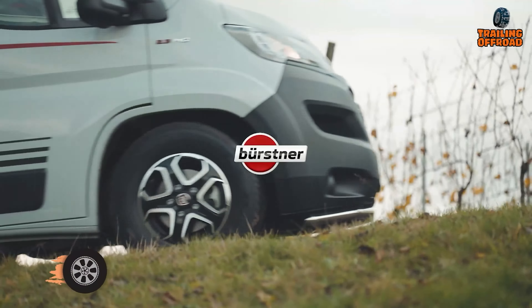Comfort is key, with superior insulation and efficient heating and cooling systems for all-season adventures. The fully equipped kitchen, modern bathroom, and comfortable sleeping quarters are just bonuses. Standout tech features include an integrated navigation system, solar panel options, and advanced driver assistance systems. Tailor the Aliso to your needs and enjoy eco-friendly travel with efficient fuel consumption and solar power options.